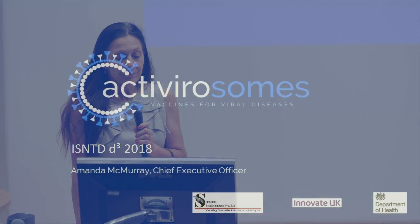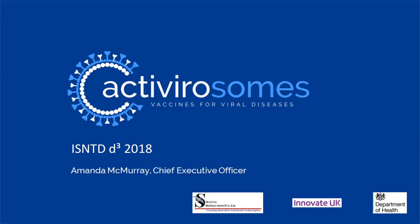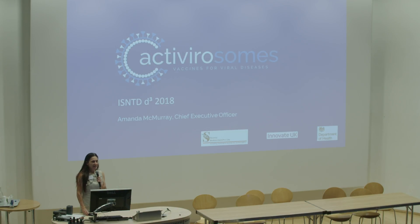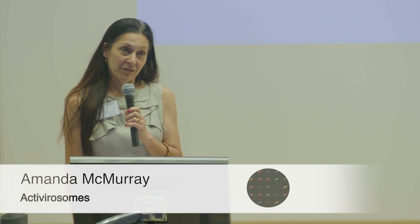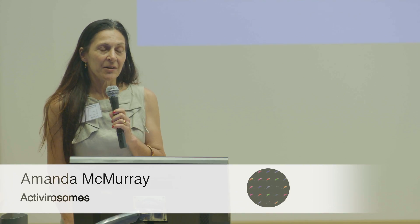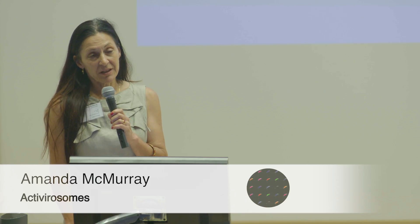Good afternoon, everyone. First of all, thank you very much for inviting me to speak. I am going to talk to you today about Active Virisomes. We were established about 18 months ago. We're a UK R&D company at the moment. I'm going to tell you about what active virisomes are, tell you about the technology platform itself, show you some results from the last year of work, and tell you about our plans for next steps.